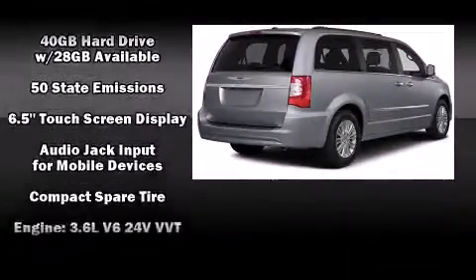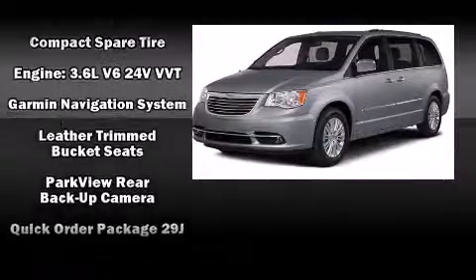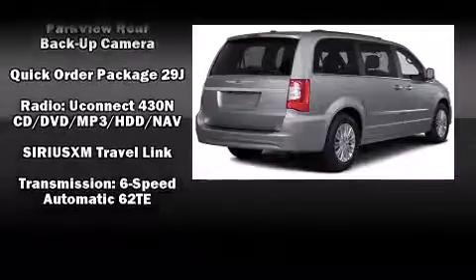Chrysler also prioritized safety and security by including head curtain airbags, brake assist, anti-whiplash front head restraints, and four-wheel disc brakes with ABS.